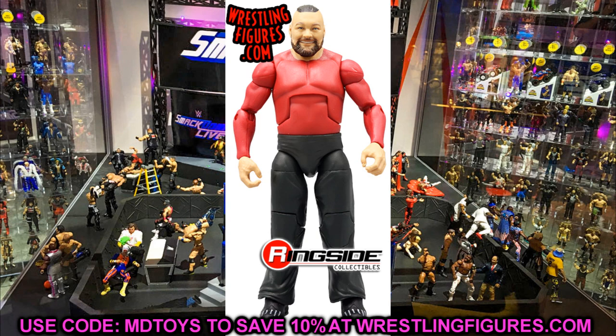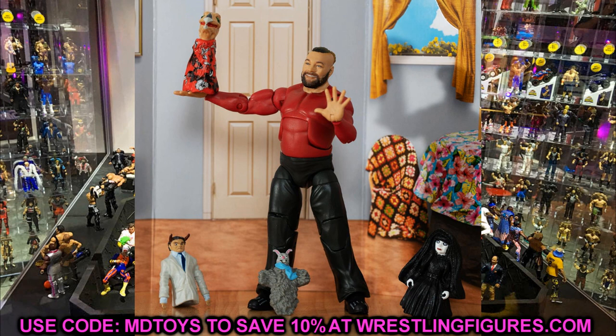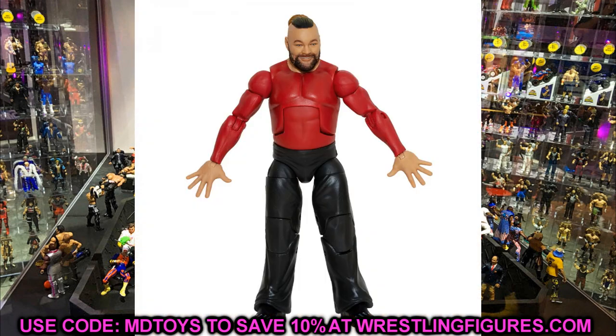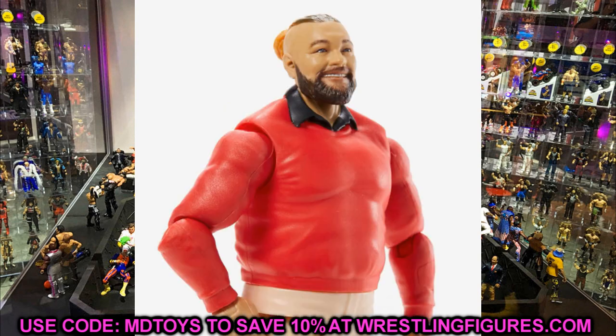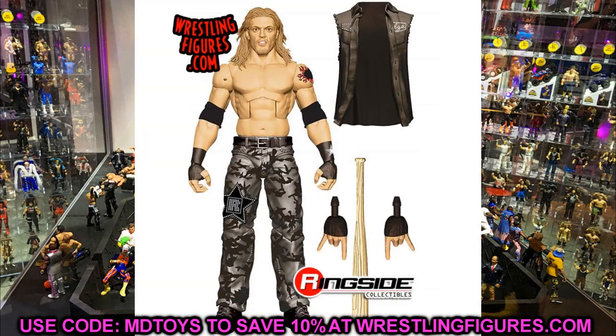The Elite has black pants, the torso isn't the best, it doesn't have sculpted details for the sweater or collar — it's just not a look that Firefly Funhouse Bray Wyatt always had. The biggest thing is he's really tiny, super short compared to other Bray Wyatts — he's not in scale and doesn't fit well with the rest of your collection. Definitely go with the basic over the Elite for Firefly Funhouse Bray Wyatt.